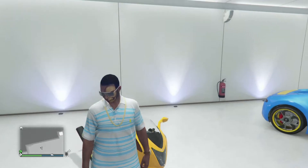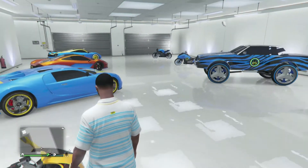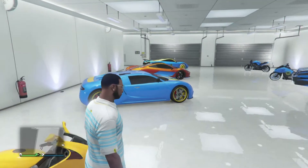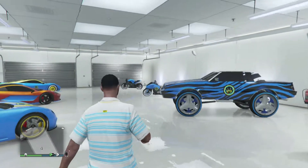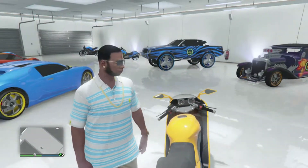I actually just ordered this in yellow just for the heck of it, because when I buy stuff I usually change it to blue anyway, as you can tell by mostly blue stuff in my garage. But I think I'm gonna keep it yellow because there's too much blue in here. I need to switch it up a little bit, so I'm gonna take this thing out and give you my first impressions.